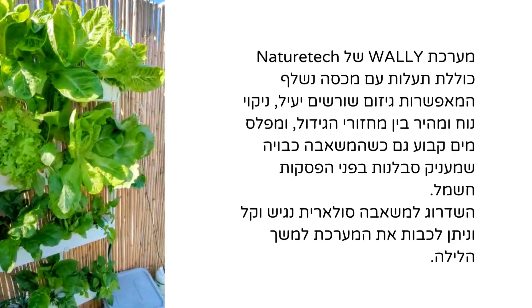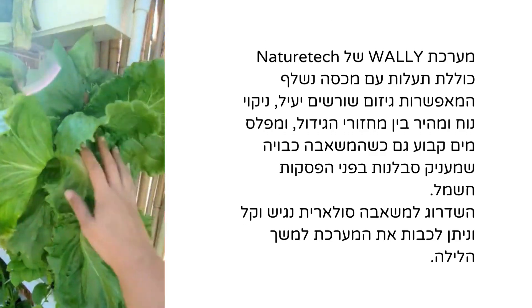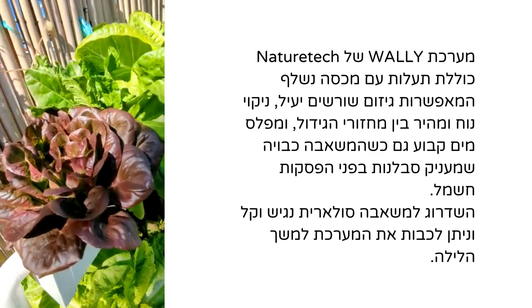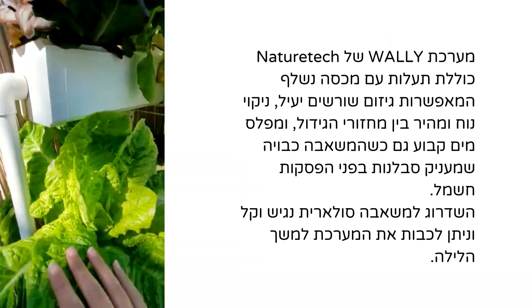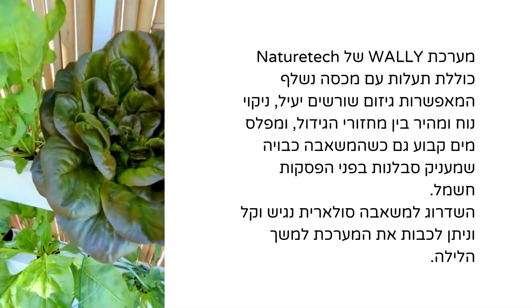NatureTech's Wally hydroponic system features channels that allow for effective root pruning, convenient and fast cleaning between growing cycles, and a constant water level even when the pump is off, providing tolerance against power outages. Upgrading to a solar pump is accessible and easy, and the system can be turned off for the night.